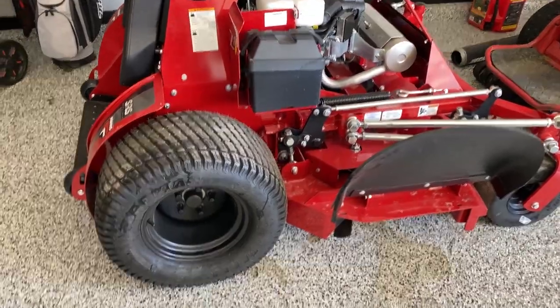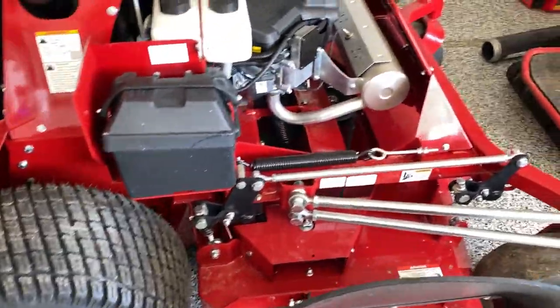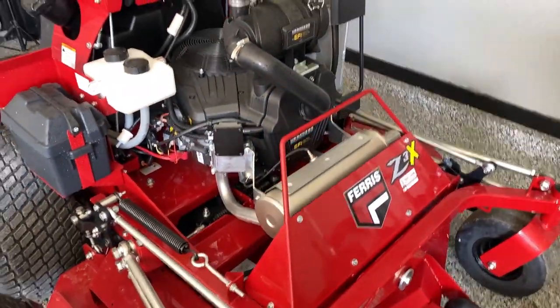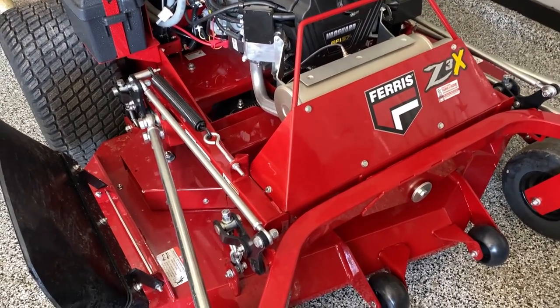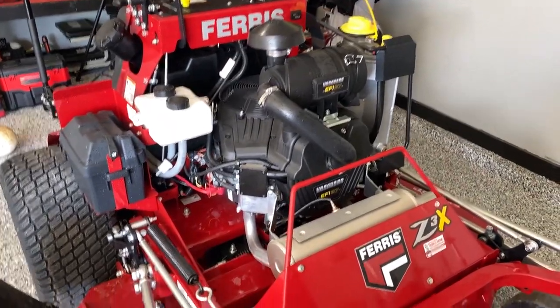I'm probably not going to put two wheels on this one. I'll probably run it and see what I think with the regular wheels. Same motor — 37 Vanguard big block on it. Same mower, period. The Ferris Z3X, just the new model, the 2022. So you get black shiny wheels and the updated stickers.